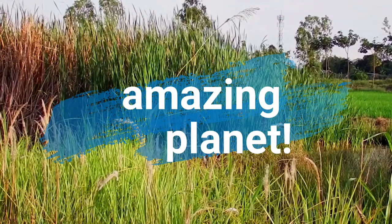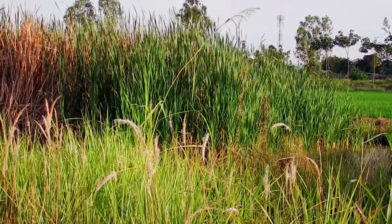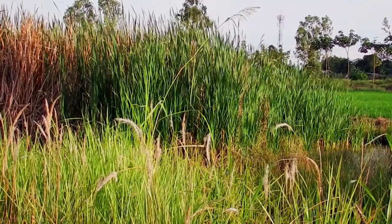Did you know that Hoatzin chicks are born with claws on their wings? Amazing, isn't it? Welcome to the show, let's start!